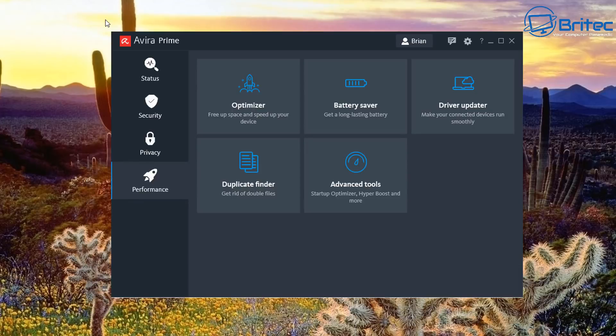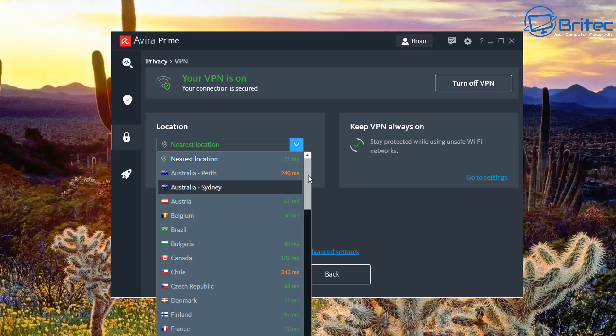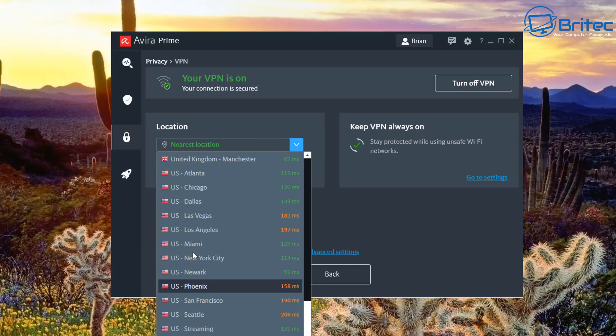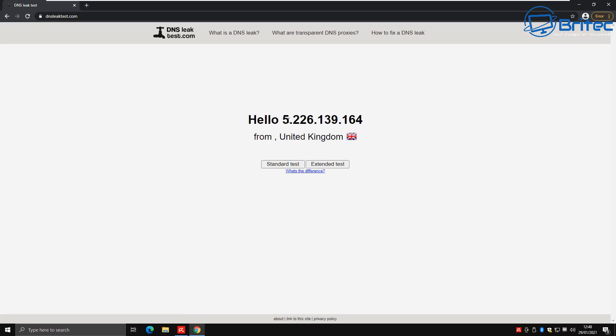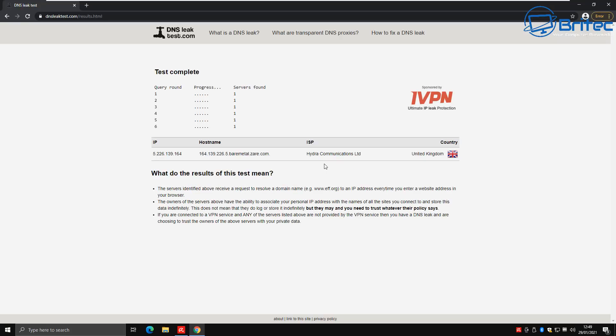Now let's look at the VPN. It's currently off — I'll connect it and it will find my nearest location. We're now connected. There's a full list of servers available — quite an extensive number. You want to connect as close to your country as possible. Running an extended DNS leak test shows it has not detected my main connection — Virgin Media — and nothing has leaked.